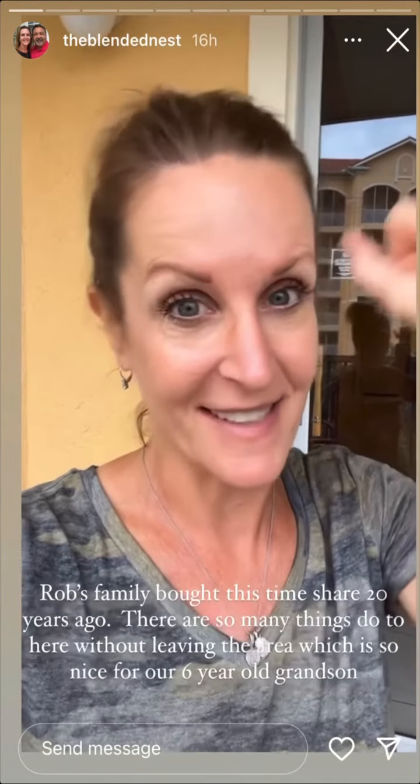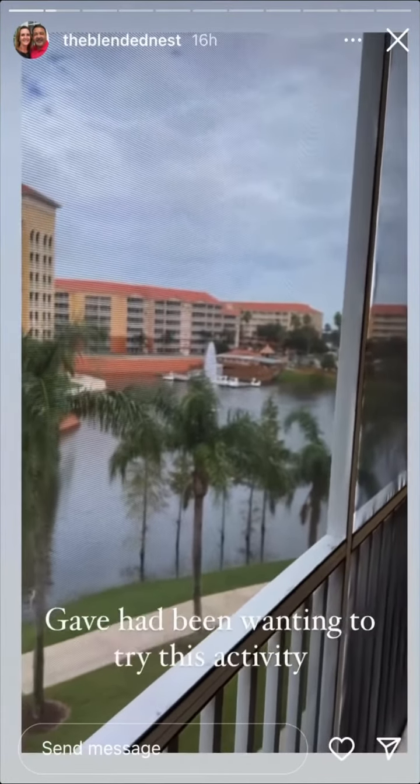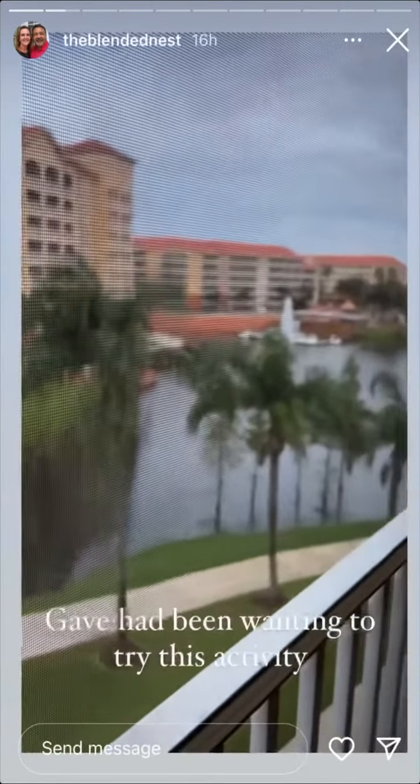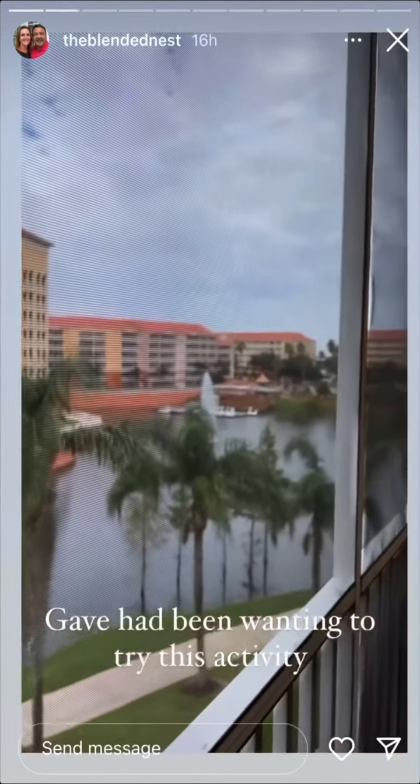But this is nice. Over there, you can rent these little swans — I think they're paddle boats — and you can paddle around this little pond. So I think we're going to take our grandson to do that after putt-putt.